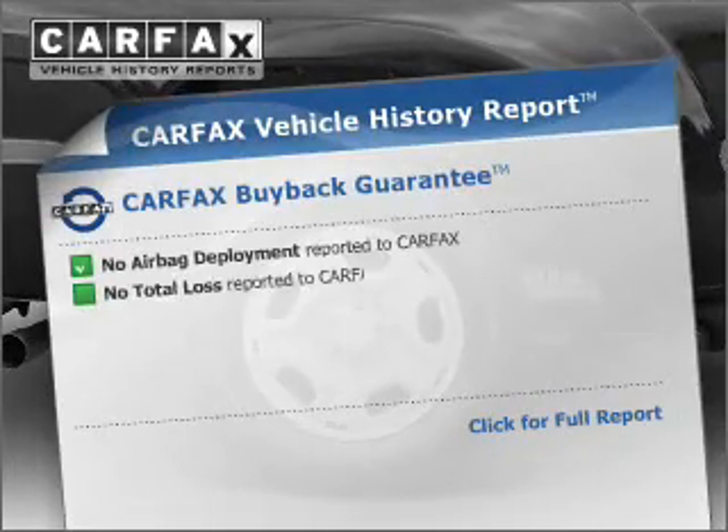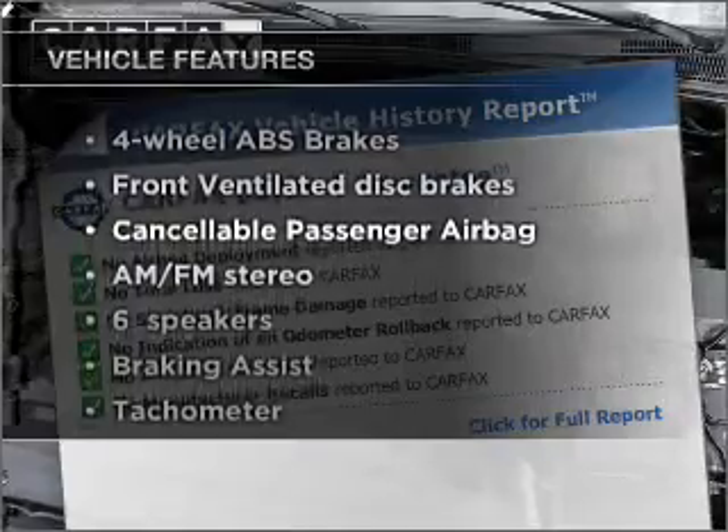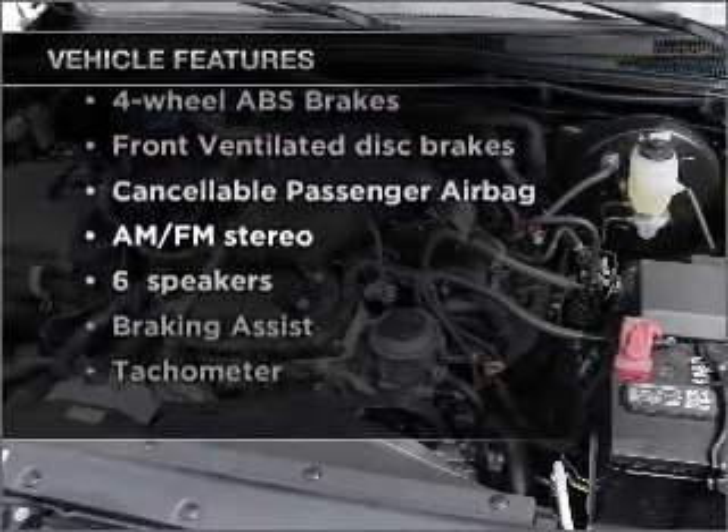Carfax has offered to provide you with peace of mind. And with these notable features, you won't want to miss out on the opportunity to own this amazing vehicle.